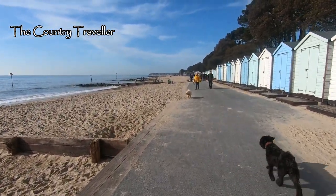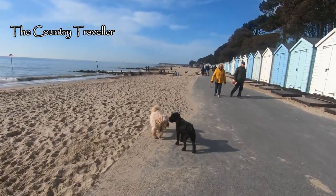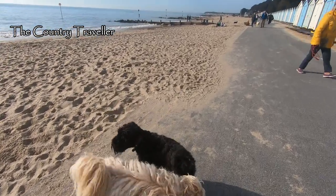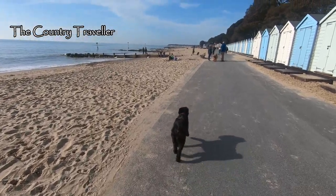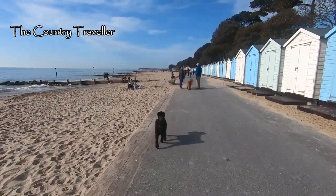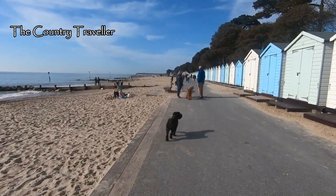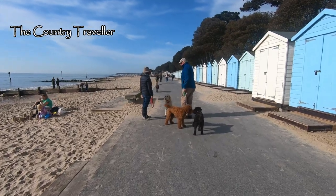Here's a friend for Edith coming — she loves cockapoos and labradoodles. Just like buses: you wait for ages and three dogs come along all at once.